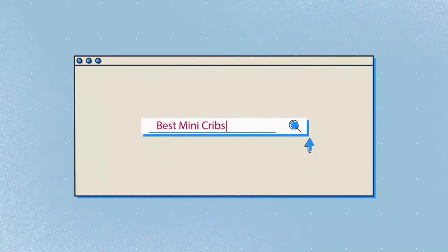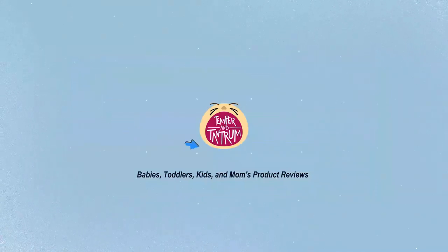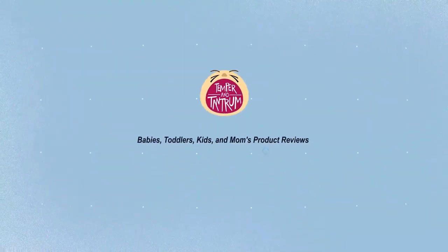Our newest choices can only be seen at TemperOnTantrum.com. Search Best Mini Cribs or simply click the link below in the video description. Temper and Tantrum: babies, toddlers, kids, and moms product reviews.